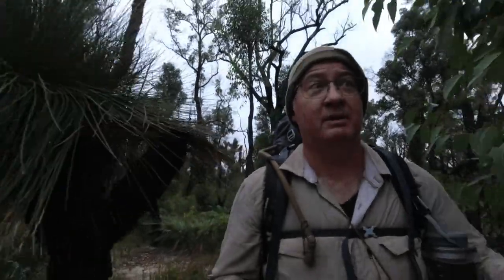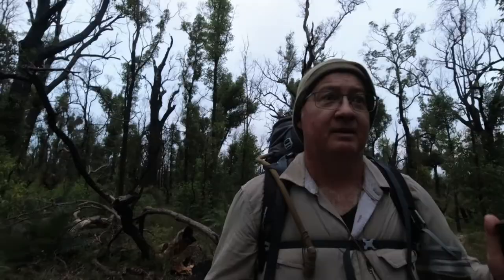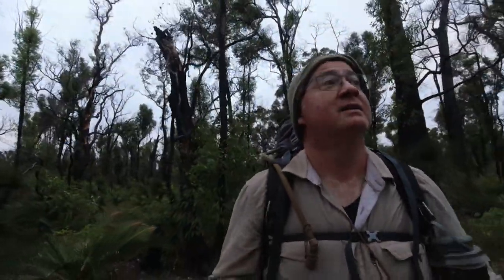Just walking through a section of the forest now where the bush fires came through, and you can see all the regrowth. I can still smell the fire. The actual regrowth is kind of beautiful — all the green coming back. Like this one here: all green at the bottom and the trunk all black.